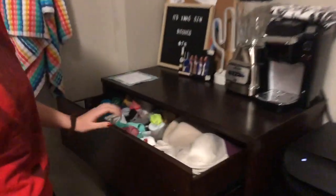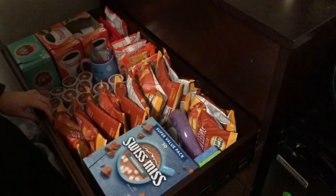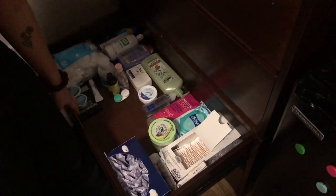In the top drawer I just have my intimates. In the second drawer I have like food and stuff. My toiletries drawer, I guess. And this bottom drawer is kind of miscellaneous — I have some first aid stuff, a heating pad, some swimsuits.